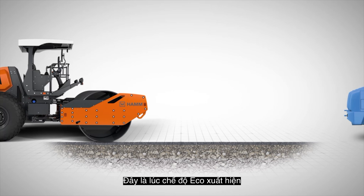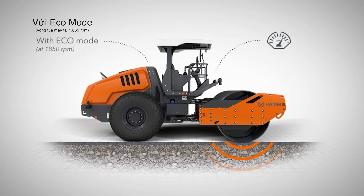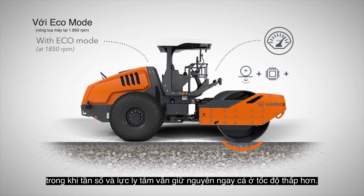This is where Eco Mode comes in. With lower engine speeds, this loss is compensated with the smart control of the compaction power and strong hydraulic components. While the frequency and centrifugal force remain the same, even at a lower speed.